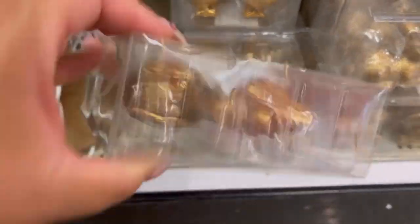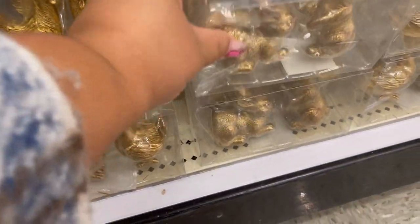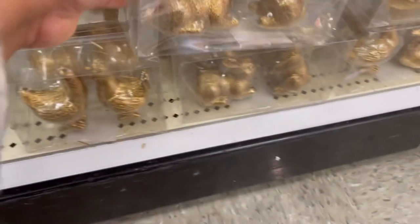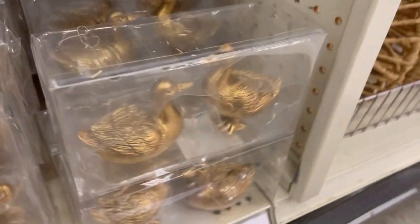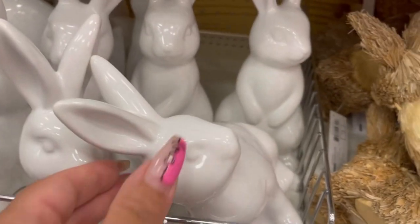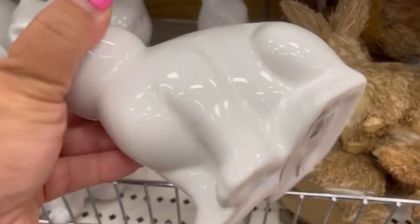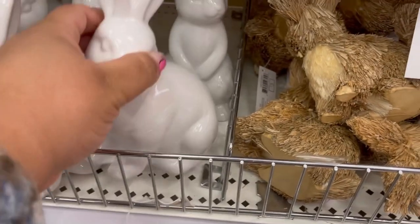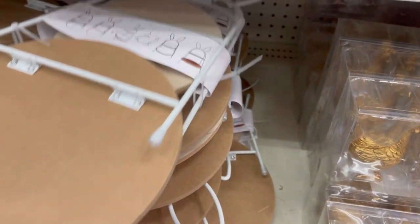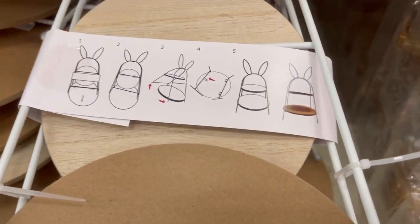Check out these little gold pairs — again we have the chicken and the rabbits, and they have the duck too. Two for five dollars. If you're doing that gold look, between these and the bigger bunnies, they definitely have you covered. These white ceramic bunnies are cute — I think they go with everything and you can just pop them up anywhere to give that little hint of springtime.